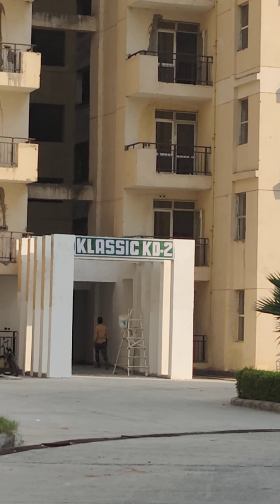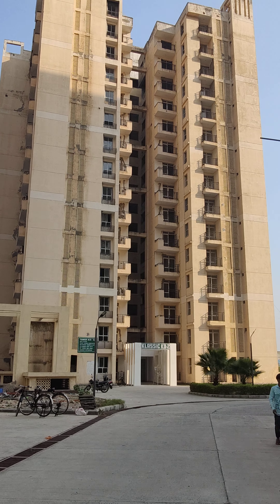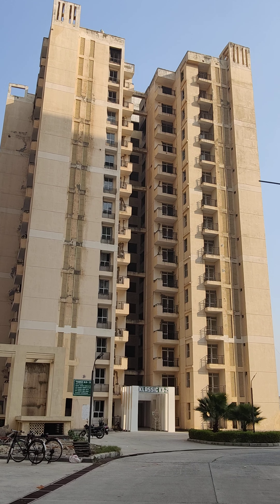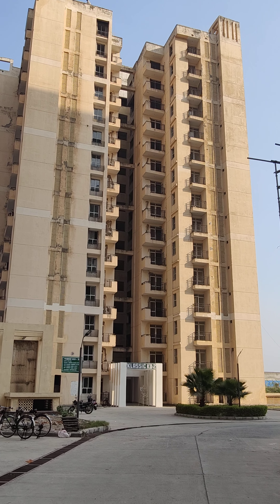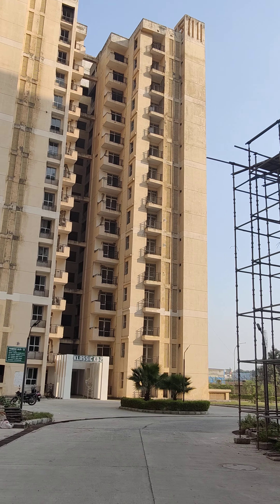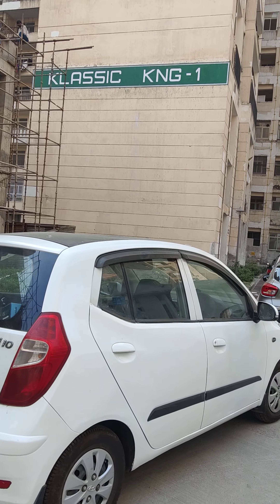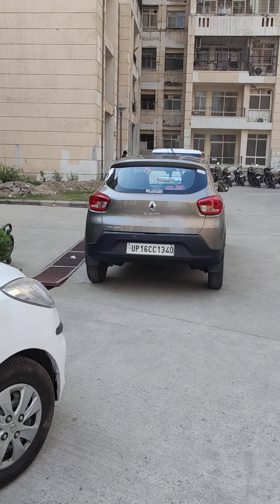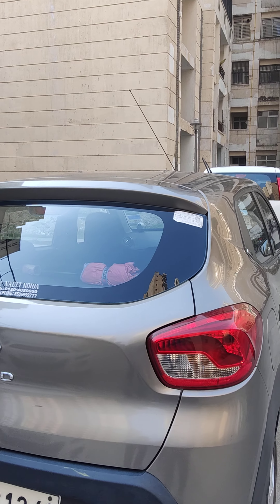On the right-hand side of the club is KD2. The occupation certificate has already been applied, so home buyers at Classic KD2 should start collecting money so that they can be ready for possession when the occupation certificate comes in.